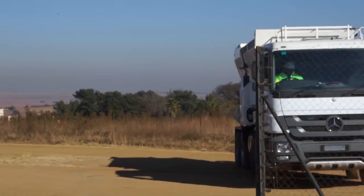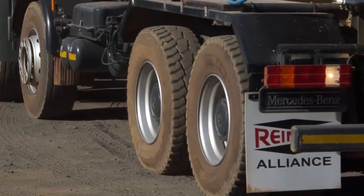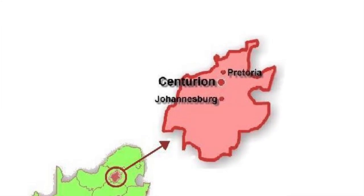Rhymer South Africa is the exclusive distributor for Pro-All Rhymer mixers from Canada for southern Africa. Our office is based in Centurion, Gauteng province of South Africa.